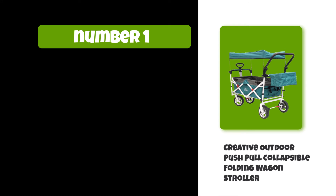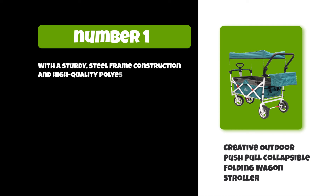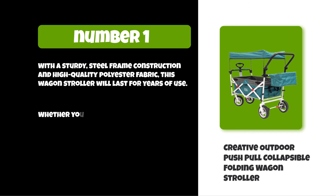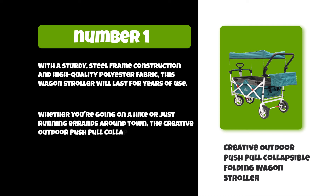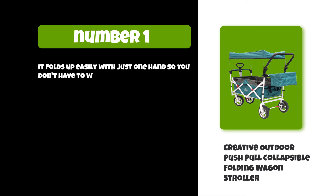At number one: Creative Outdoor Push-Pull Collapsible Folding Wagon Stroller. It is perfect for any outdoor adventure. It's lightweight and easy to fold up so you can take it anywhere with ease. With a sturdy steel frame construction and high-quality polyester fabric, this wagon stroller will last for years of use. Whether you're going on a hike or just running errands around town, the Creative Outdoor Push-Pull Collapsible Folding Wagon Stroller has your back. It folds up easily with just one hand.